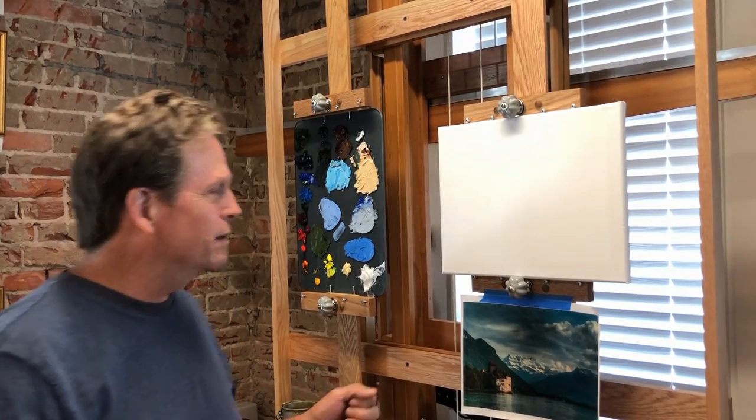Welcome again to the Arts Place of Stokes in Danbury, North Carolina. We're going to have another paint class today. I appreciate y'all being here.